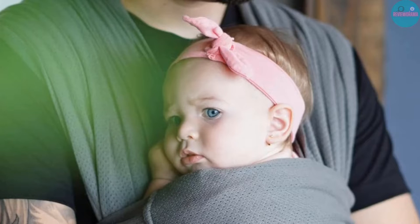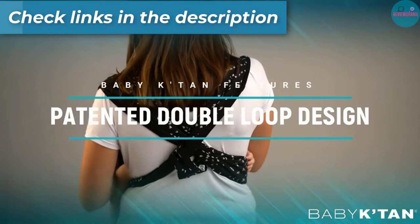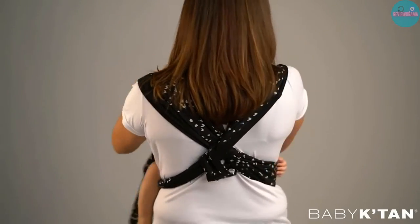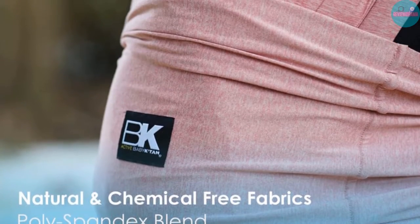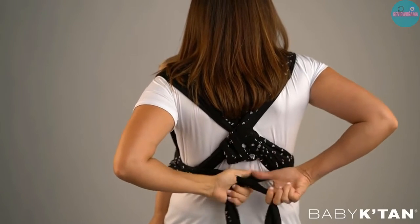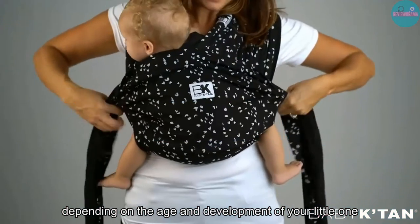Pros: helps you bond with your baby; suitable for newborns from 8 pounds to 35-pound toddlers; choosing a wrap based on a t-shirt size ensures a proper fit; breathable quick-dry fabric provides temperature control for dad and baby; machine washable and dryer safe. Cons: size-specific design means you and your partner can't share unless you have a similar build; logo patches sewn into the fabric can be itchy and irritating for babies.